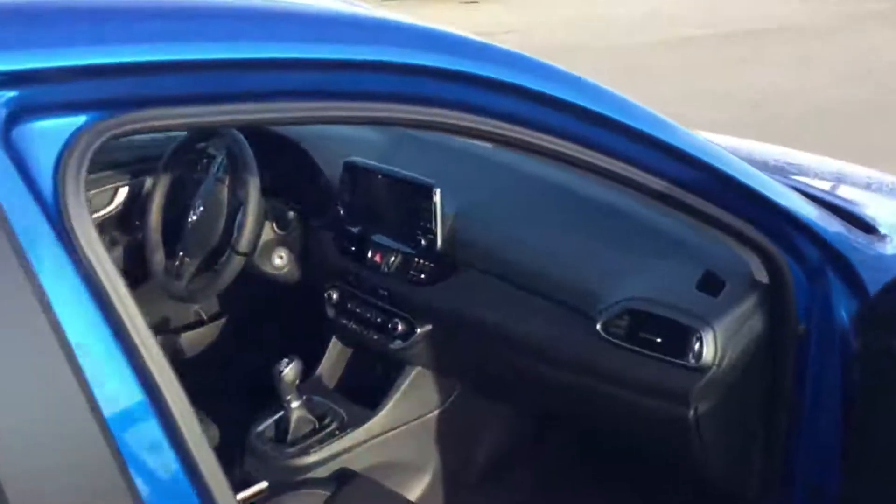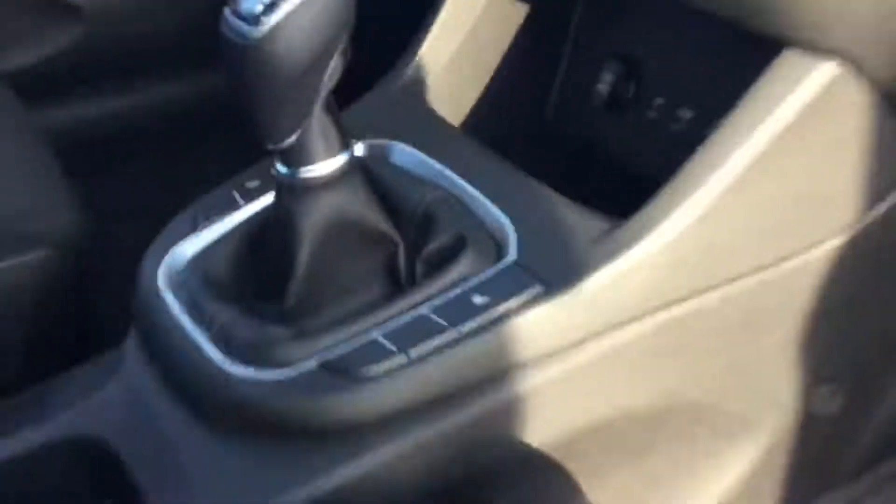Coming to our mirrors, we do have the nice LED turn signals with our breakaway mirrors. Coming to the passenger side, you will see our nice cloth interior which is water and stain resistant, and also if you hop inside you will see your nice heated seats.